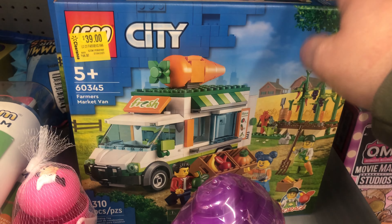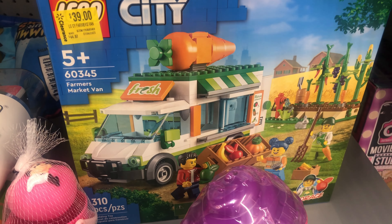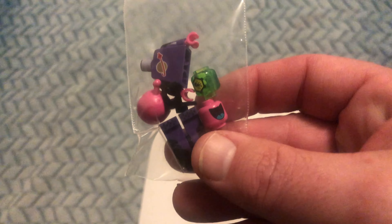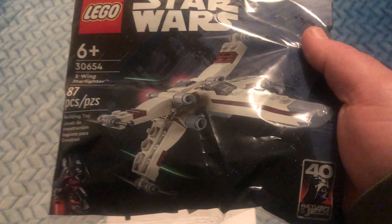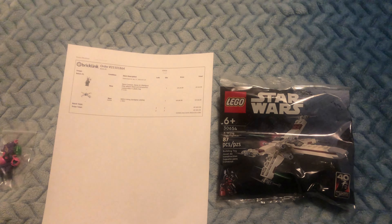I got this at Costco the other day for $25. Guys, Tuesday night and the orders keep coming in. We got a Series 22 Spaceman here. I literally bought this yesterday and all of a sudden this morning it's sold. So I think we'll pick up a couple more of these. Let's get this packed up and shipped out.